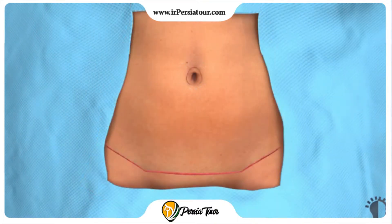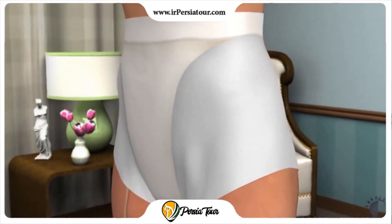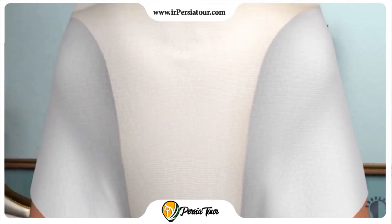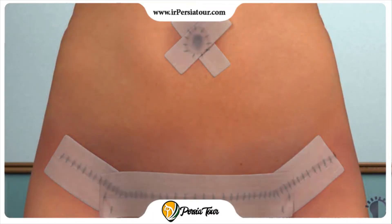Drainage tubes are usually placed in the abdomen through tiny holes below the incision, allowing fluids to escape as you heal. The incisions will be sutured and bandages will be applied. You will most likely need to wear a compression garment to reduce swelling and provide comfort and support as you heal.